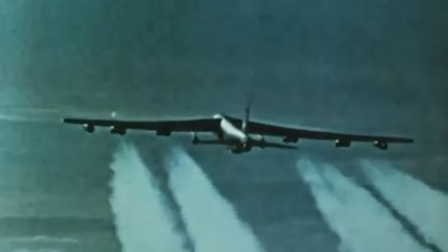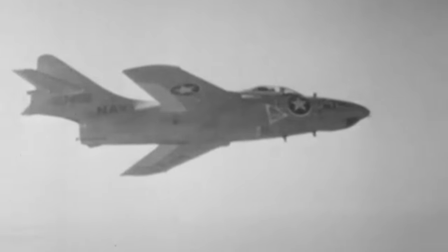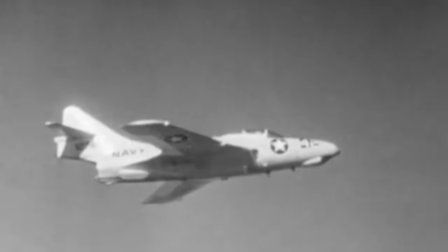In the sweltering heat of a Vietnamese afternoon, the roar of jet engines pierces the humid air as a squadron of U.S. bombers streaks across the cloudless sky. Accompanying them on their daring mission, a lone Grumman TF-9J — the trainer version of the veteran Cougar fighter — assumes the forward air control role, its pilot scanning the verdant landscape below.